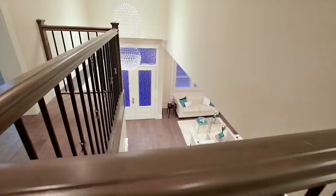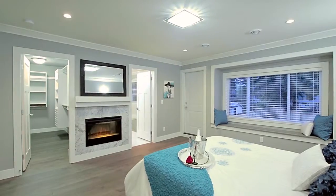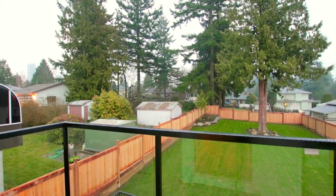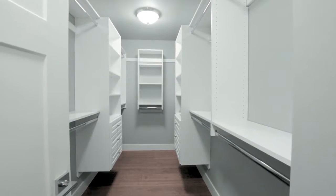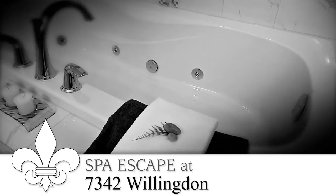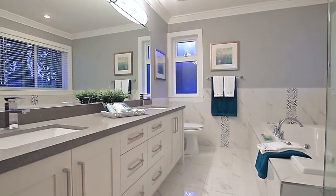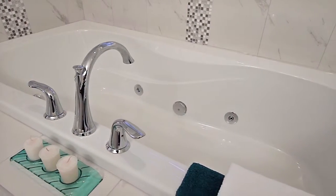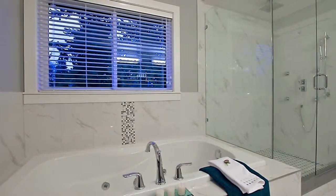Up on the second floor, your master suite has an electric fireplace, a private balcony overlooking your yard, a walk-in closet with organizer shelving, and a stunning ensuite bathroom with double vanity, a jetted jacuzzi tub, and a separate glass shower with rainfall shower head.